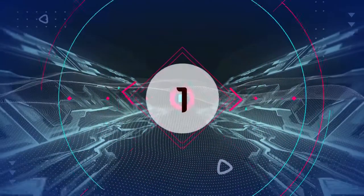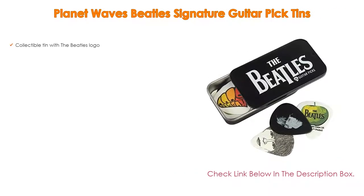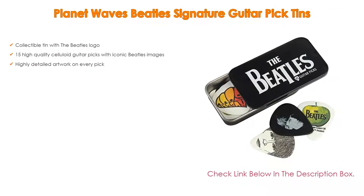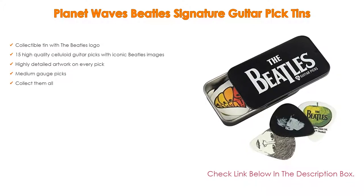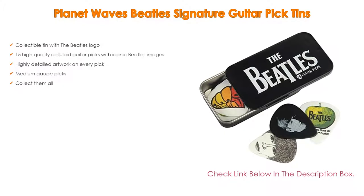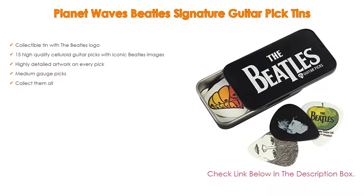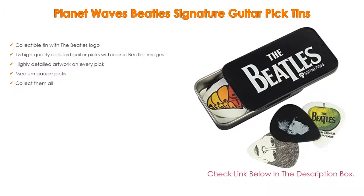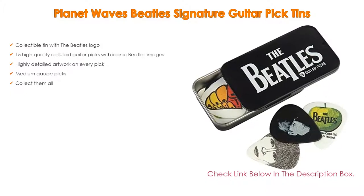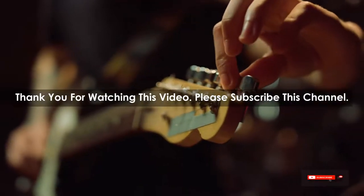Number 1: The Planet Waves Beatles Signature Guitar Pick Tin is the most popular product on our list. It features a collectible tin with the Beatles logo, 15 high-quality celluloid guitar picks with iconic Beatles images, and highly detailed artwork on every pick. They are medium-gauge picks — collect them all.